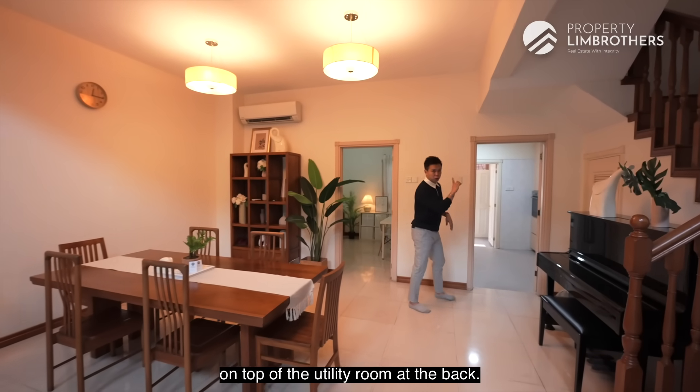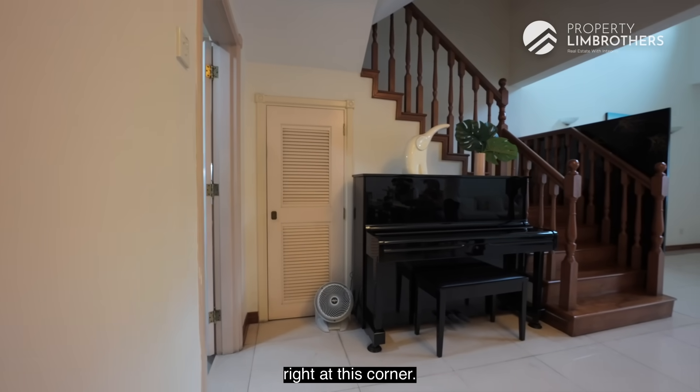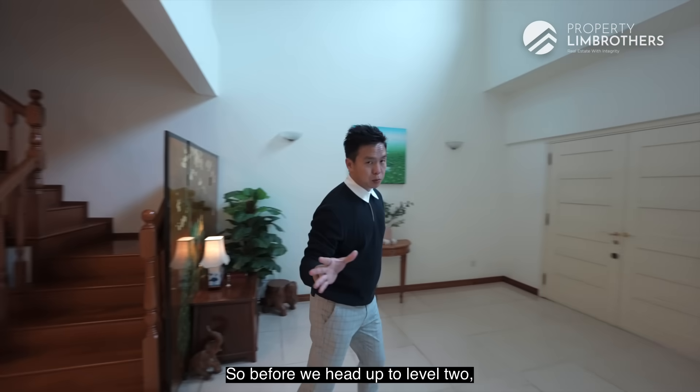In terms of storage, on top of the utility room at the back, you have a very good-sized under-staircase storage right at this corner. The staircase is also nicely tucked away. Before we head up to level 2, let's talk about how to look at pricing when buying a landed property.